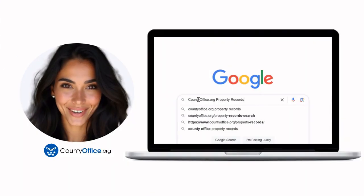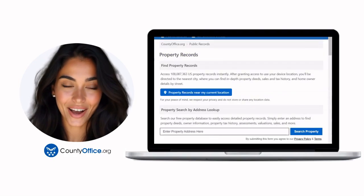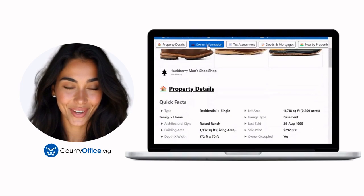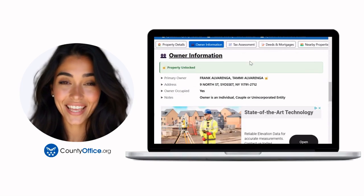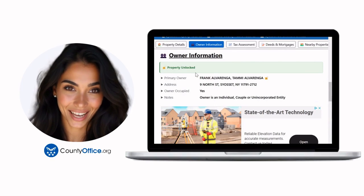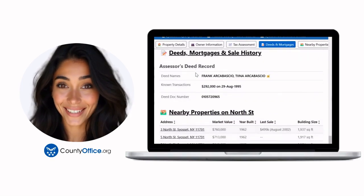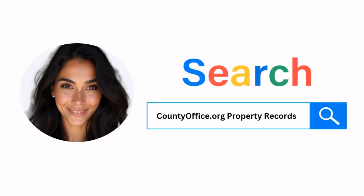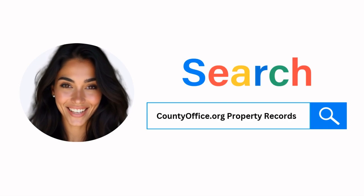Want the inside scoop on your neighborhood? Imagine knowing exactly what your neighbors paid, or who actually owns that stunning house down the block. At CountyOffice.org, you can create a free account and search through over 150 million property records — owner names, mortgage details, sale prices — all those things other sites make you pay for. Just Google CountyOffice.org property records, or head to CountyOffice.org directly and create your free account today.